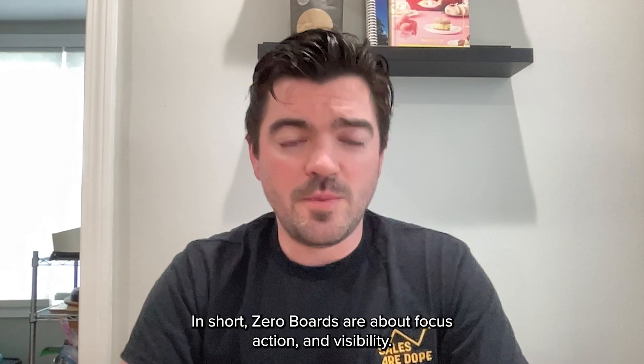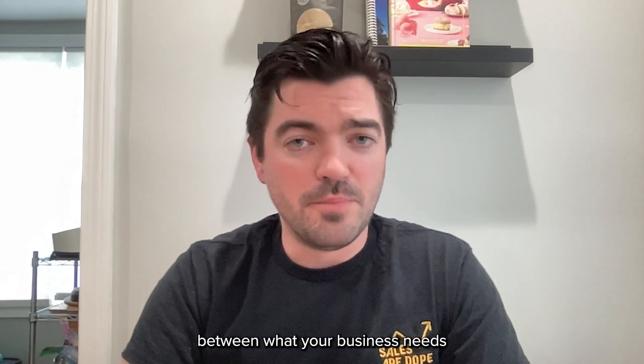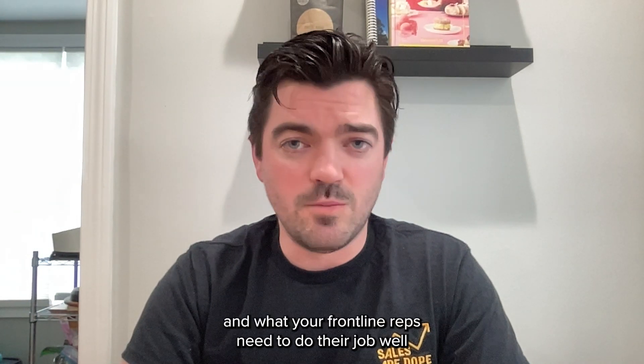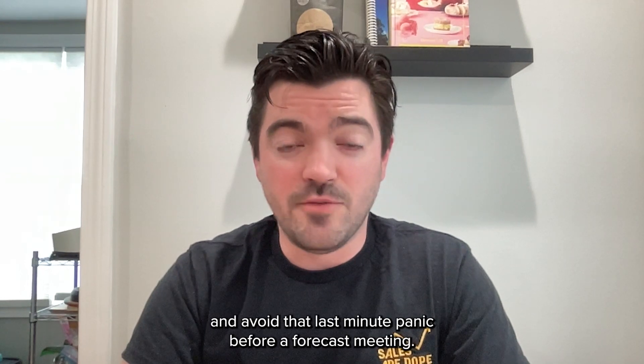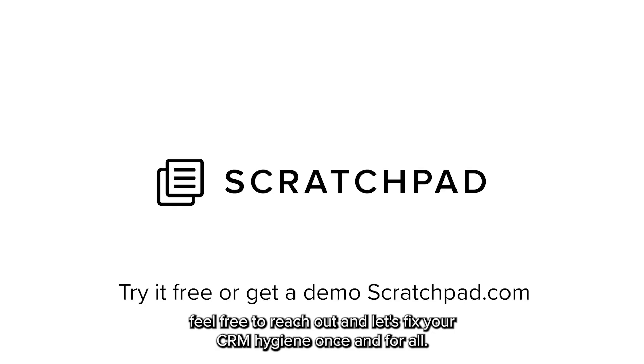In short, zero boards are about focus, action, and visibility, so you can close the gap between what your business needs and what your frontline reps need to do their job well, and avoid that last-minute panic before a forecast meeting. Thanks for watching. For a deeper dive, feel free to reach out, and let's fix your CRM hygiene once and for all.